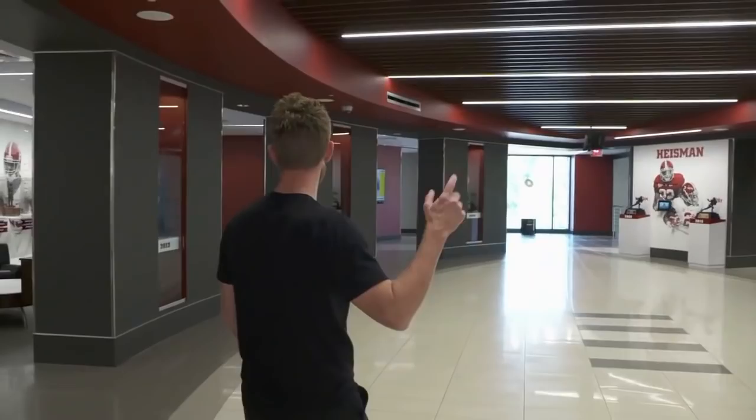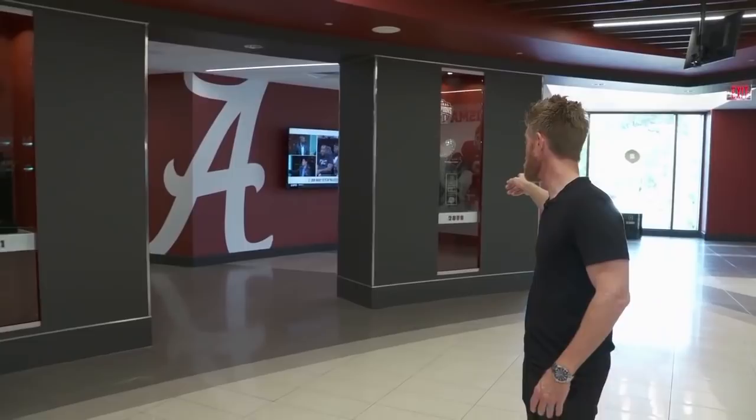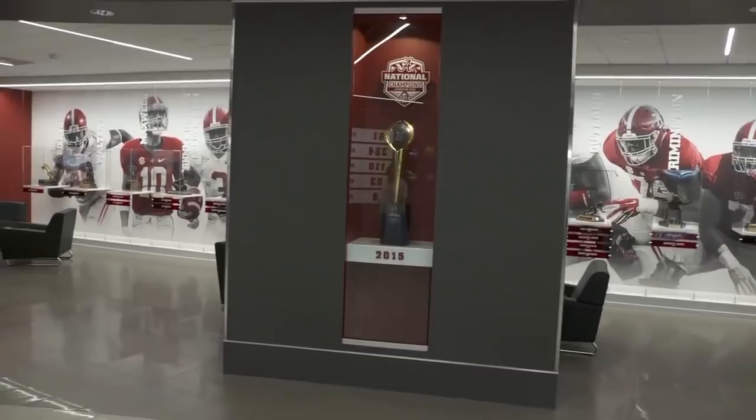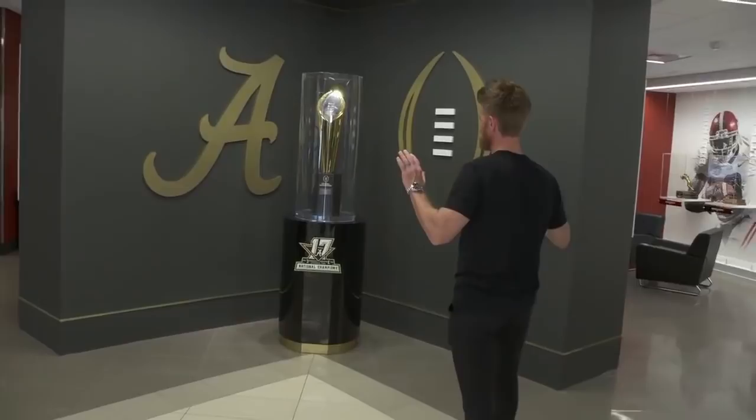No wonder they win so much around here. Let me show you what they're winning: five national championships during Saban's tenure — five in the last nine seasons. The 2009 BCS National Championship trophy is right over my right shoulder, then 2011, 2012, 2015 — the first time the Tide won under the new college football playoff format — and then last year's thriller against Georgia. Right here is that trophy, and I can take a picture with it too.